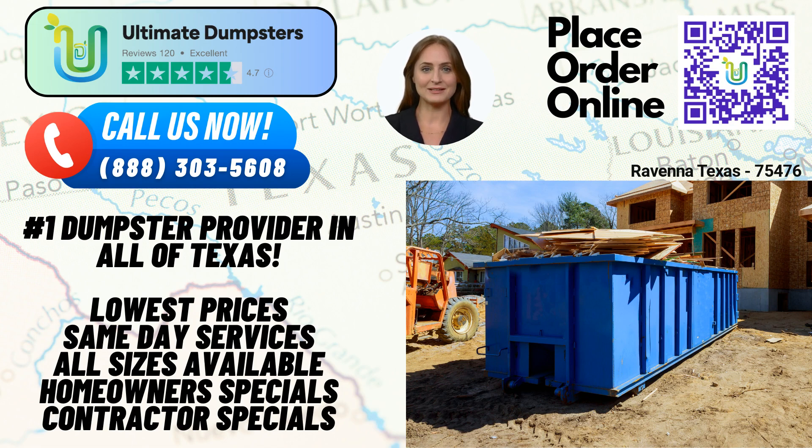One of the key benefits of choosing Ultimate Dumpsters is the wide range of roll-off dumpster sizes we provide. We offer 10-yard, 12-yard, 15-yard, 20-yard, 30-yard, and 40-yard containers. No matter the scale of your project, we have the perfect dumpster to suit your specific needs, from small residential renovations to large-scale construction sites.